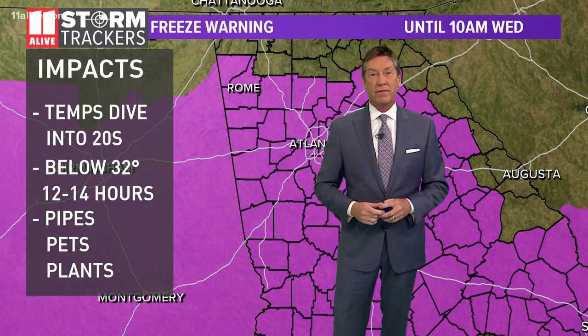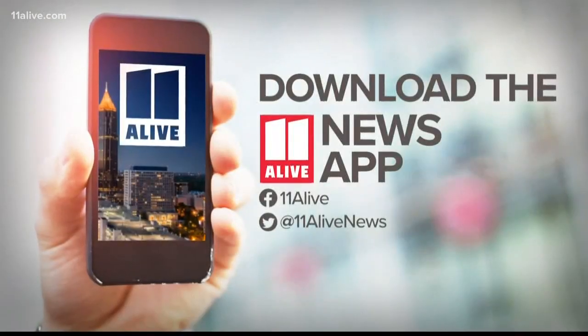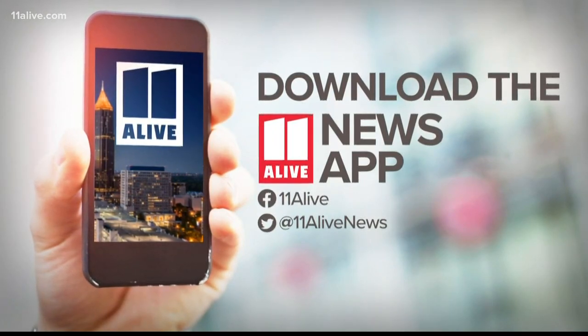You can understand why a handful of cities are opening warming shelters tonight. We have all the details on the main page of our 11 Alive app.